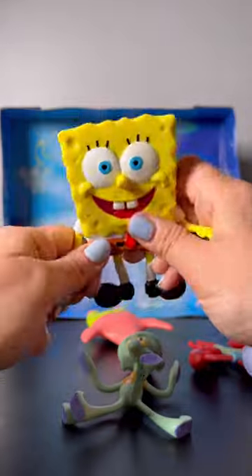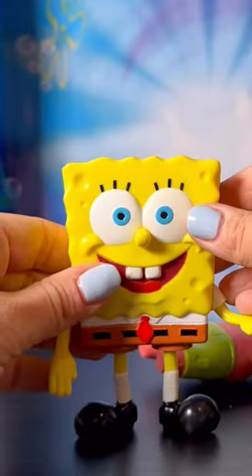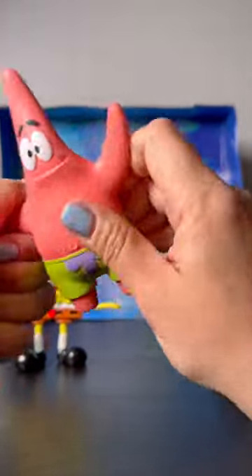Even SpongeBob, he's really bendy too. And the cool part is that these actually do stand up. So if you were going to pose them, you totally could do that. It might be a little bit harder, but he's got some cool bendy portions of him as well.